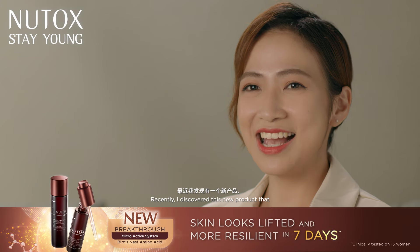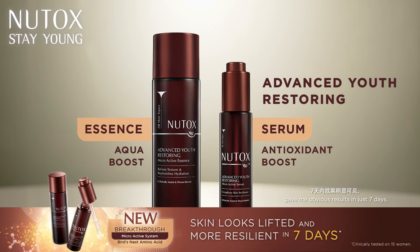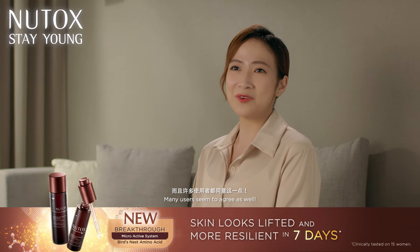Hello, I'm Lily. Recently, I discovered this new product that gave me obvious results in just seven days. Many users seem to agree as well.